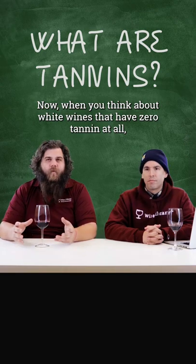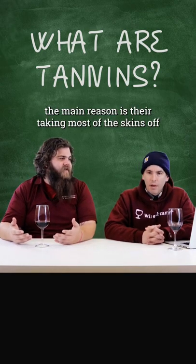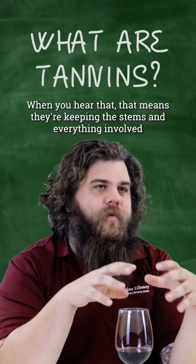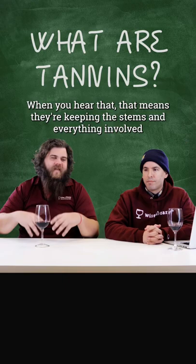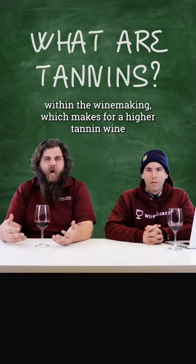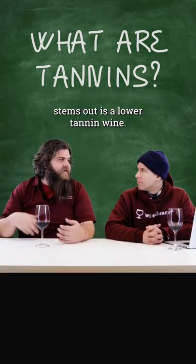When you think about white wines that have zero tannin, the main reason is they're taking most of the skins off. Some people use whole cluster maceration and fermentation, and when you hear that, it means they're keeping the stems and everything involved in the winemaking, which makes for a higher tannin wine. Whereas someone who takes the stems out ends up with a lower tannin wine.